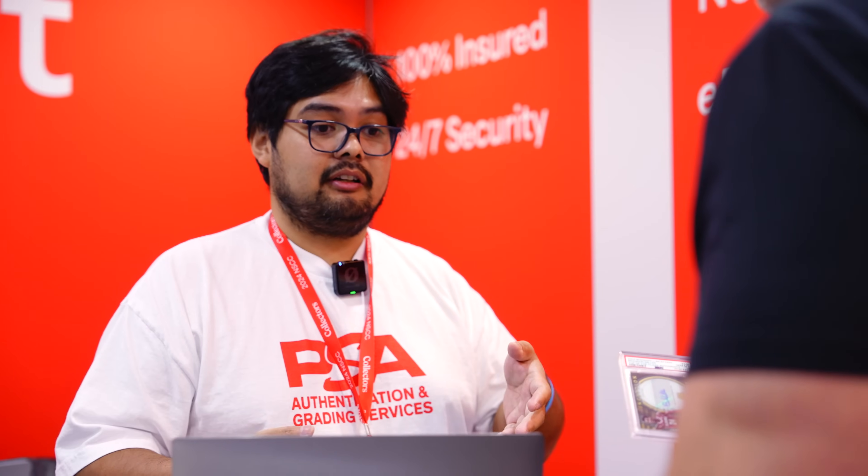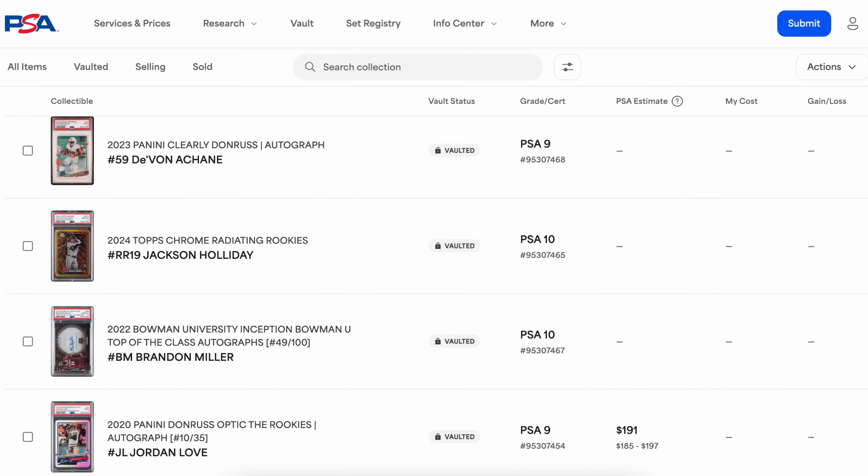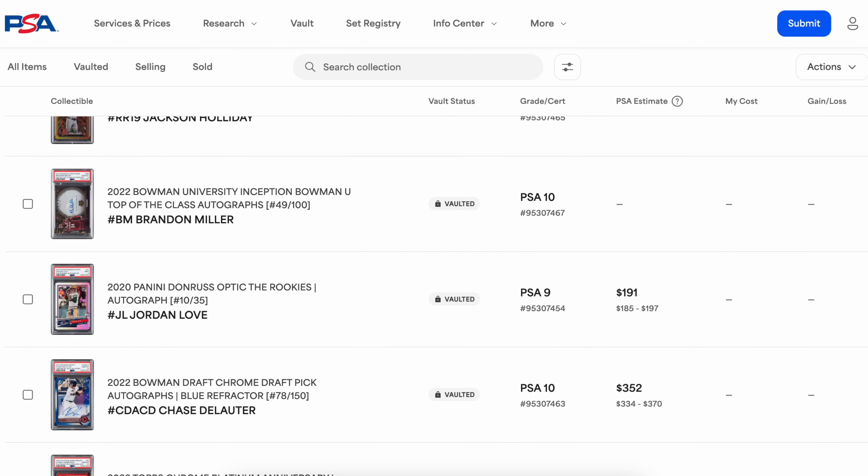I'm depositing: Jackson Holiday Radiating Rookies PSA 10 — likely one of the first PSA 10s of this card to pop, so selling early maximizes market value. Gunnar Henderson rookie numbered to 10, PSA 10 — selling while the market is hot. Chase DeLauter First Bowman true blue, PSA 10. Jordan Love auto with football season around the corner. Brandon Miller PSA 10 — I might let that sit in the vault until NBA season starts. No storage fees to hold cards in the vault; only the consignment fee when sold, or a shipping fee if you want the card back.